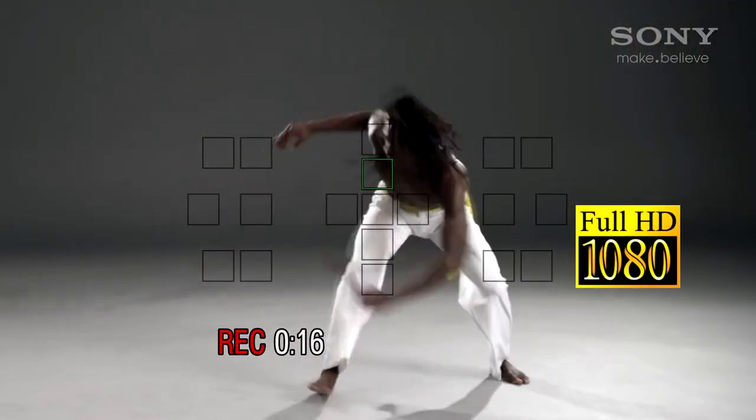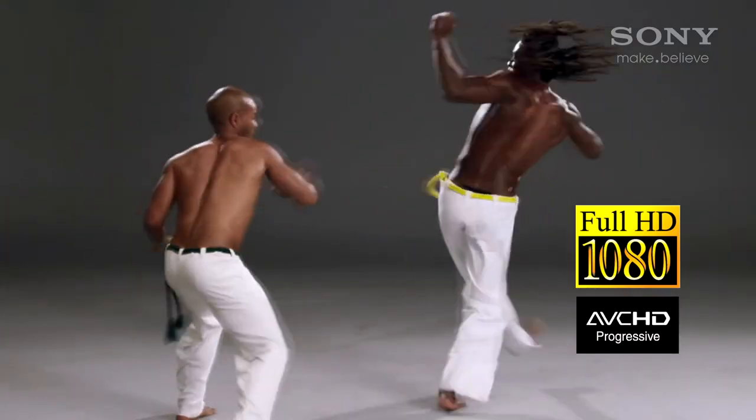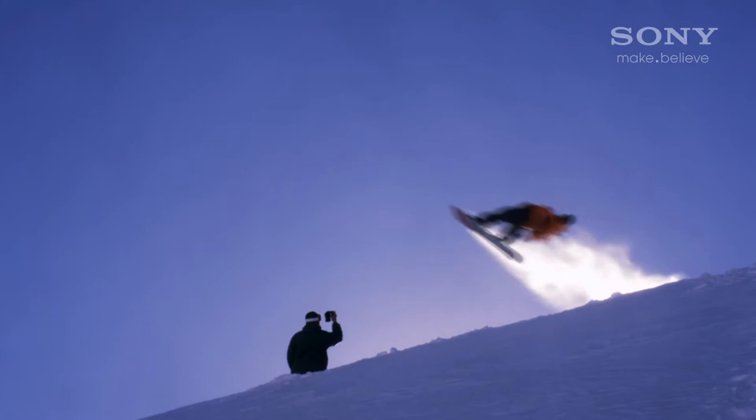The A65 and A77 both shoot movies at up to 1080p full HD quality, and at 50 frames per second. With twice the frame rate of most cameras, they capture the subtlest movements, meaning it looks outstanding when dramatically slowed down.